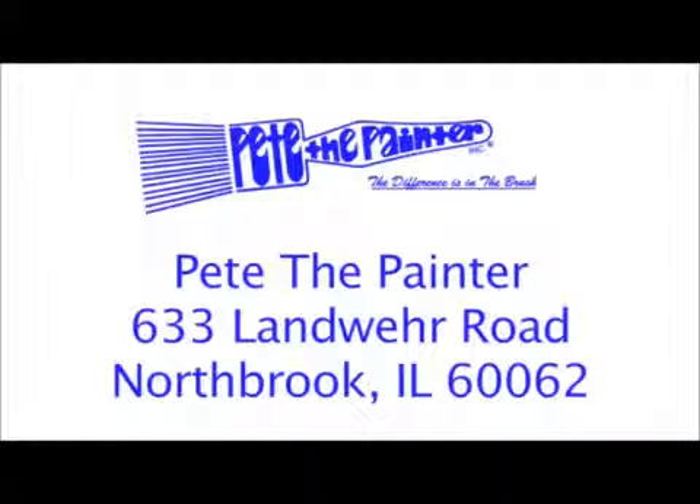Pete the Painter is located at 633 Landwehr Road, Northbrook, Illinois. We're in the Sky Harbor Industrial Park, just north of Dundee Road.